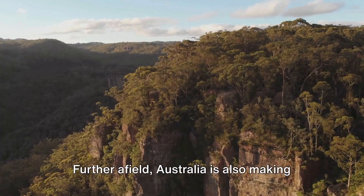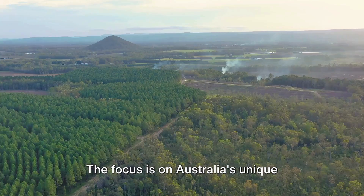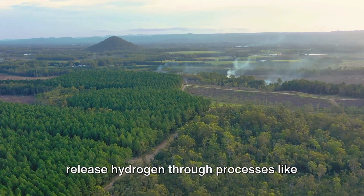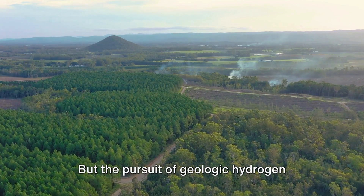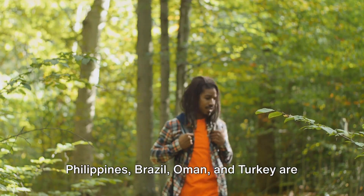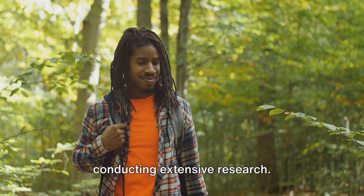Further afield, Australia is also making headway in this frontier. The country has given the green light for investors to explore potential sources of natural hydrogen, focusing on Australia's unique geological formations, particularly those containing iron and uranium, known to release hydrogen through processes like serpentinization and radiolysis. The United States, Russia, the Philippines, Brazil, Oman and Turkey are also venturing into this domain, developing extraction techniques and conducting extensive research.